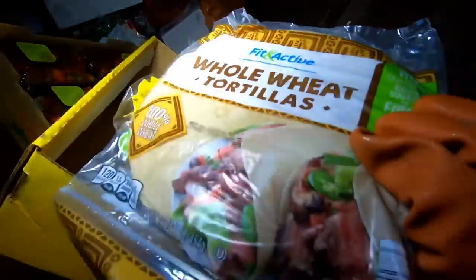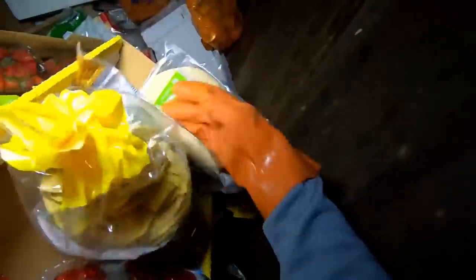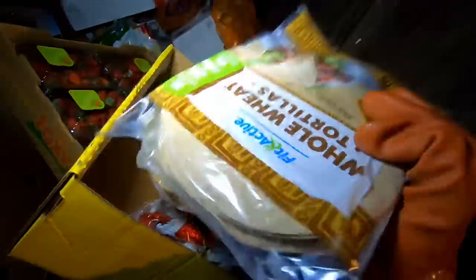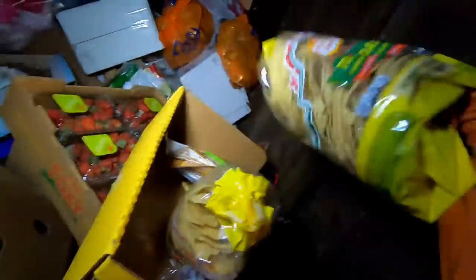We got some whole wheat tortillas — I have never had a wheat tortilla. Is it the same as flour tortillas? Can't be the same. We got three of those and we got more tostadas.